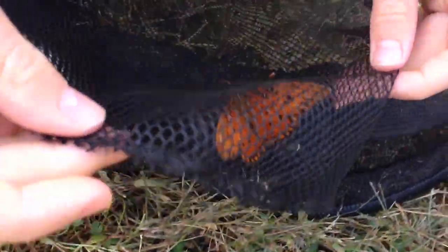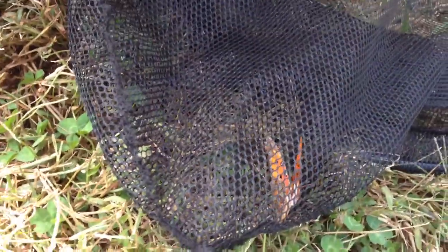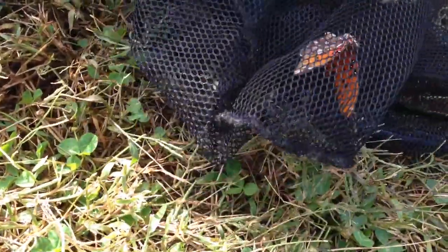You see that color on it? That is a pretty butterfly. That's the most prettiest butterfly I've ever seen. Is that the prettiest butterfly you've ever seen? It's Tennessee colors. That butterfly likes Tennessee. We're going to put it in the butterfly jar.